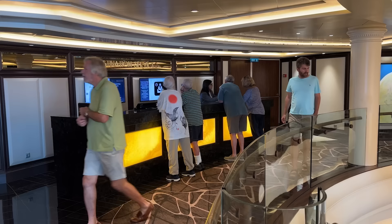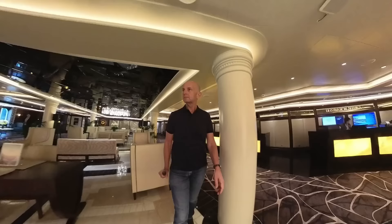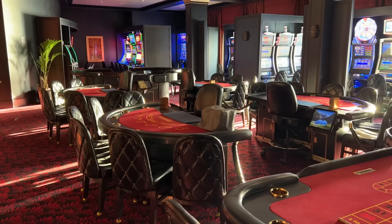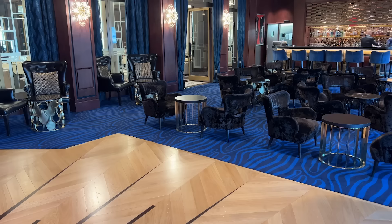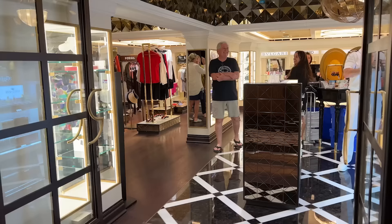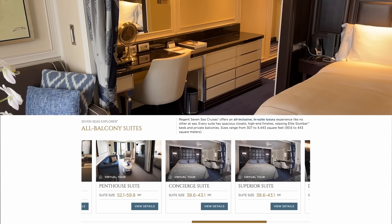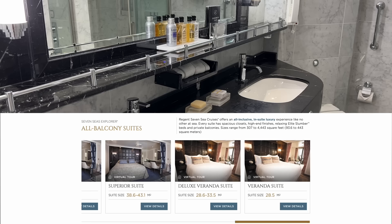Guest destination services, future cruise sales, an internet cafe, and dining reservations are also on deck 5. Down on deck 4 there's a surprisingly large casino for the size of the ship, a swanky bar with dance floor, and then the shops. There are 15 grades of suites which are a good size for such a small ship. I was in an F2 superior suite — in the lower third of grades — but it was comfy, spacious, with a great bathroom and a good-sized balcony.